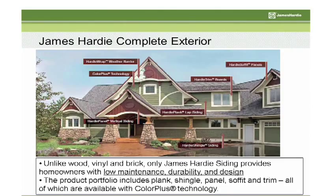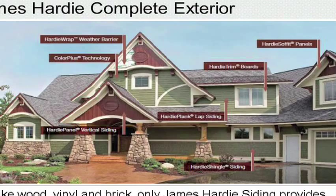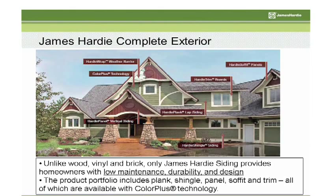Most people have heard about Hardy Plank, but we manufacture a wide range of products to give a complete James Hardy exterior. We want to make sure the associate knows about our product offering so they can help promote the full wrap solution. Our Color Plus technology is available on all James Hardy Siding products, including Hardy Plank, Hardy Panel, Hardy Trim, Hardy Soffit, and even Hardy Batten Strips. Hardy Trim and Hardy Soffit have limited color availability depending on your market. If you have any questions about product or color availability, please check your James Hardy Price page on MyApron.